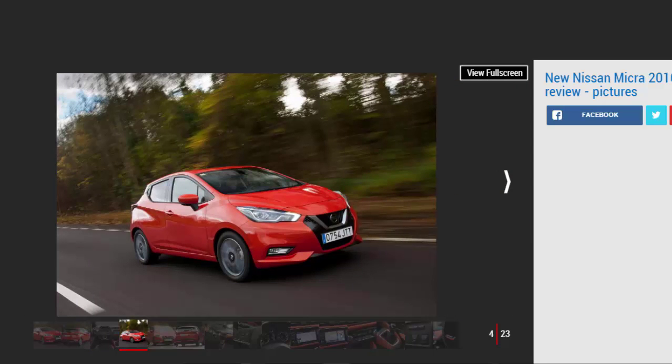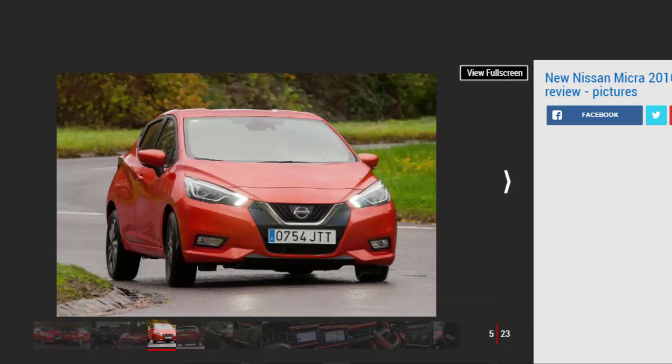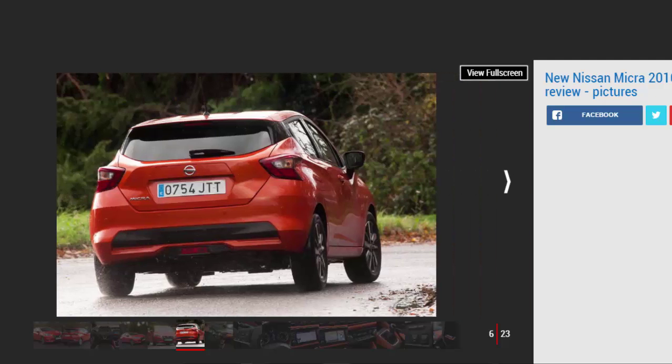Even keen drivers will find something to like in the Nissan, and while it's not top of its class it does have an impressive spread of abilities. The Nissan Micra has been around since 1983 in the UK, with the supermini being a mainstay of the Japanese brand's range here for decades. During that time the Micra name created a reputation for being dull and dependable, but this new model's distinctive styling immediately stands out.